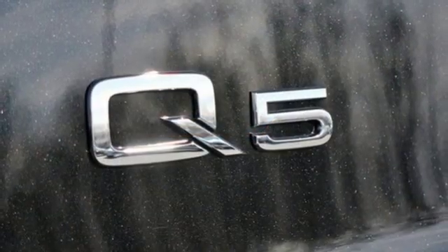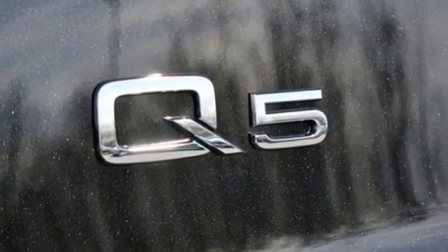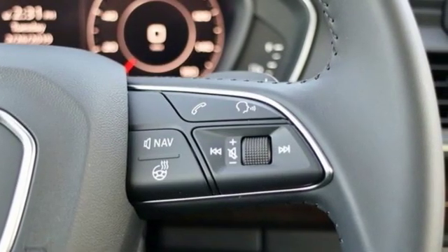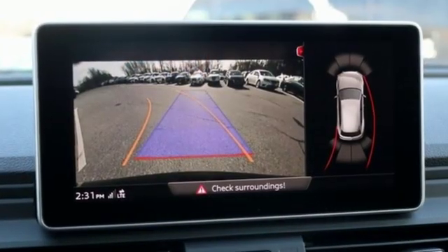Streaming audio, doors and push-button start proximity key, dual zone climate control, auto dimming rear view mirror, and auto shift manual transmission.